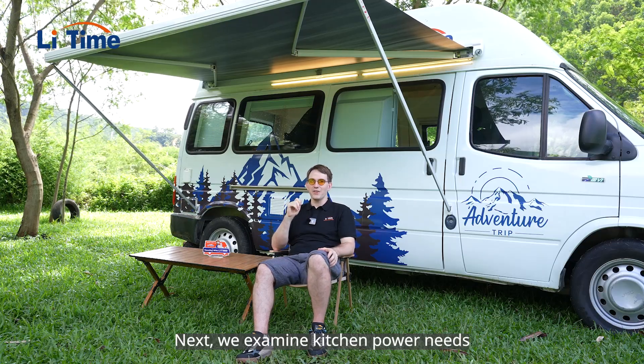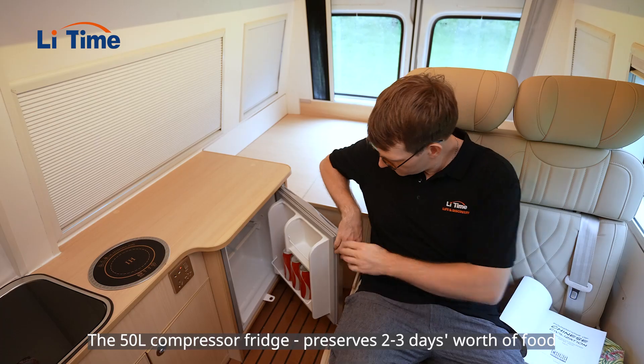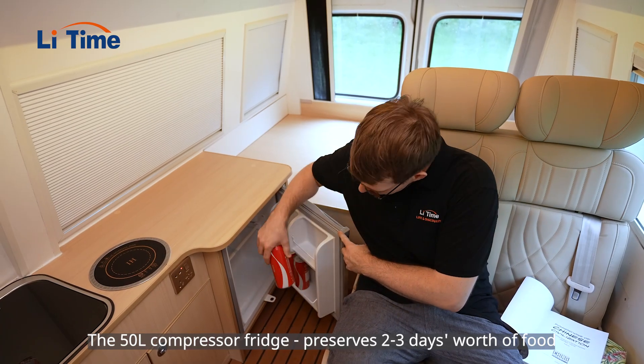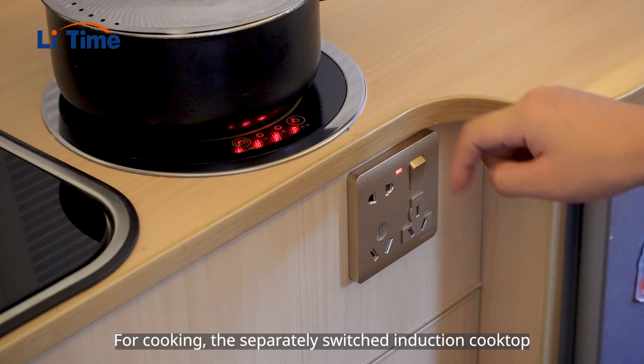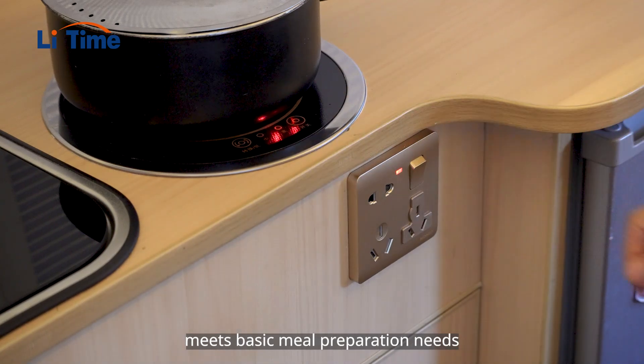Next, we examine kitchen power needs. The 50-liter compressor fridge preserves two to three days' worth of food. For cooking, the separately switched induction cooktop meets basic meal preparation needs.